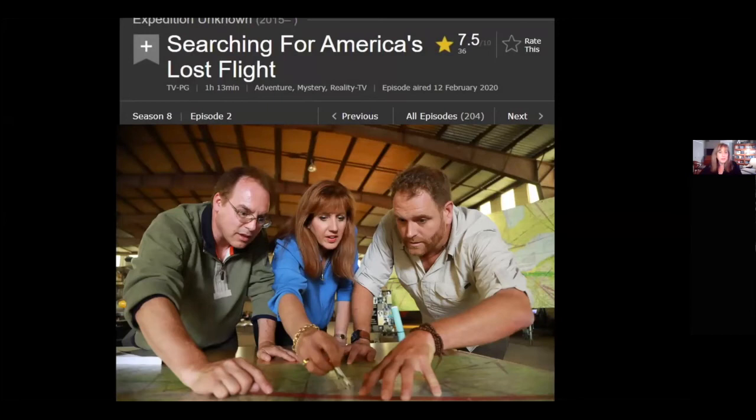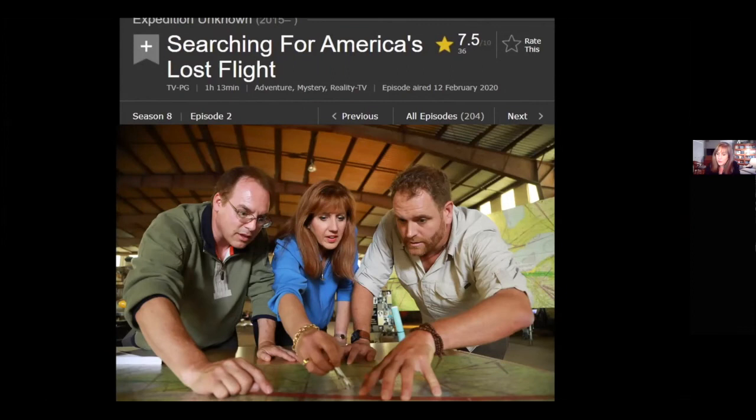It was a very well-done episode that truthfully told the story. I hope some of you will consider reading about that or reading one of my other books — there's my publisher's website if you're interested, and they may be at the Harbor Springs library. Now for questions. One question asked several times: what were the two ships found in that episode?